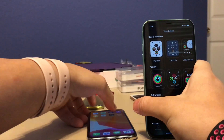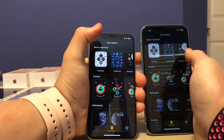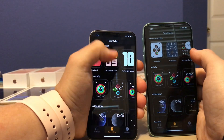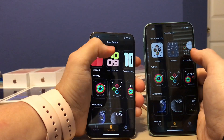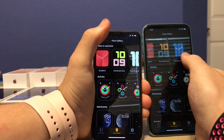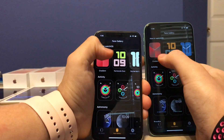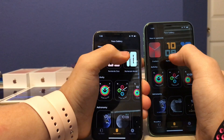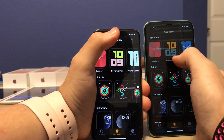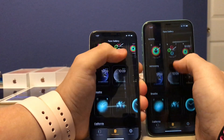So iOS 13.4 will be on the left, and 13.4.5 Beta will be on the right. Previously on 13.4, if we go to the face gallery in the Watch app, you'll notice that Gradient, Numerals Duo, and Numerals Moto have certain colors. But now on 13.4.5 they've changed this — instead of showing red, yellow, orange, and green, it now shows red and brown for Gradient, orange and slight green for Numerals Duo, and blue for Numerals Moto, which is really cool.